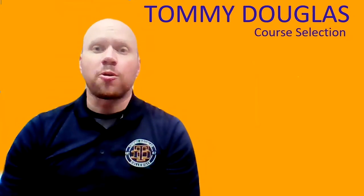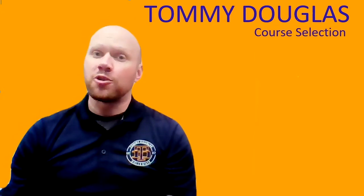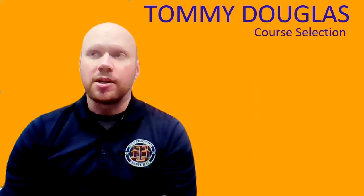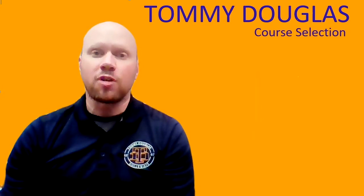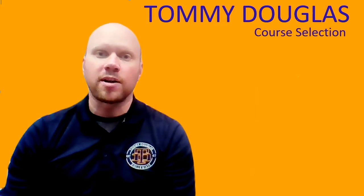Hello, grade 11s, and welcome to your course selection video for the 2021-22 school year. As veterans now, you know this time of year we're choosing classes for next year, and an important year it is for you. You really want to make sure you're finishing this year off strong so that you can go into your grade 12 year knowing you're on track and ready to walk across that stage.